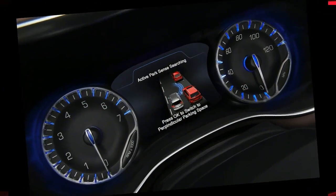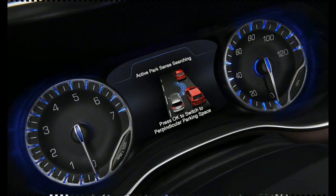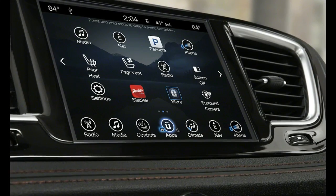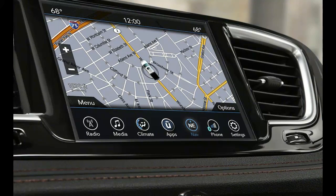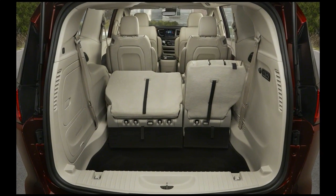The key items to know about the new Pacifica are that it will be available in both conventional and plug-in hybrid versions, that it offers a ton of technology including a rear entertainment system with twin 10-inch touchscreens, and that Chrysler can't use 'class-leading' enough when describing the aerodynamics, NVH levels, ride and handling, interior volume, and a whole pile of other stuff.